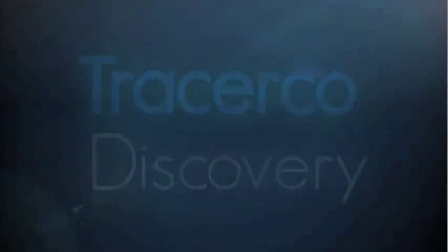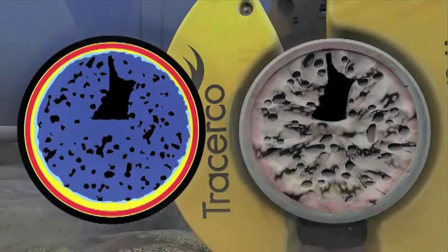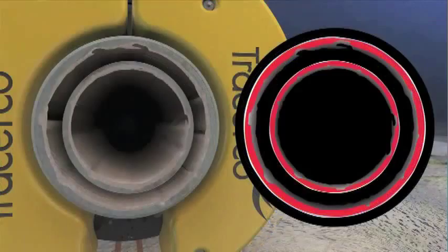Tracerco Discovery is our latest innovation in subsea diagnostics. It is the world's first subsea CT scanner, providing high-resolution images of pipeline contents and pipe wall thickness. This means that pipeline integrity flaws and flow assurance conditions are accurately visualized. Unpiggable pipelines can now be scanned non-intrusively from the outside, without removing protective coatings and under normal pipeline operating conditions.